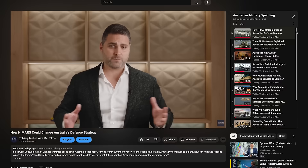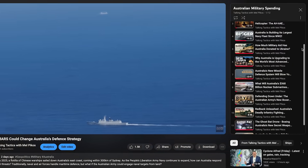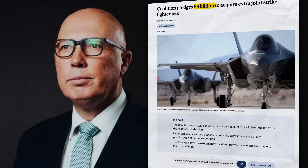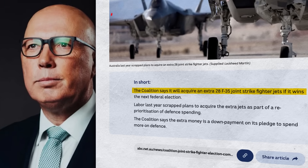It's election season in Australia. Even though the federal election hasn't been called as of the filming of this video, we know it's coming soon and it seems like defence is shaping up to be a key issue in the campaign. We've covered a number of defence acquisition projects on the channel and Peter Dutton has recently announced the coalition's plan to purchase more F-35A Lightning II Joint Strike Fighters if elected. So let's take a look at these aircraft.